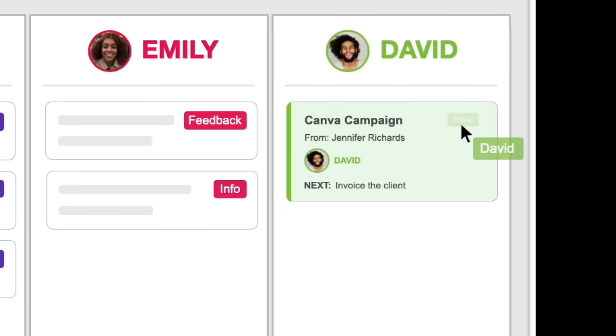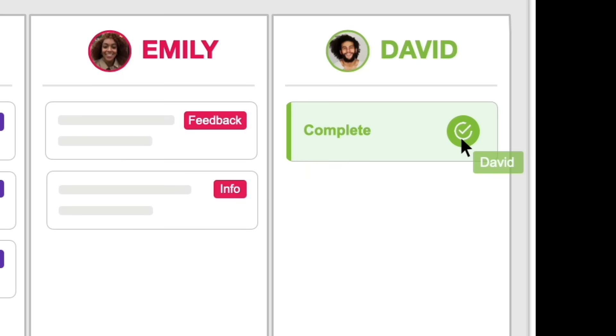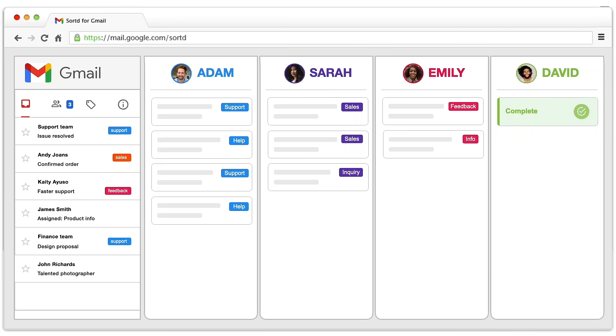Our team is in sync, we're getting more work done faster than ever, and our customers just love that. Best of all, we don't even need to leave Gmail.